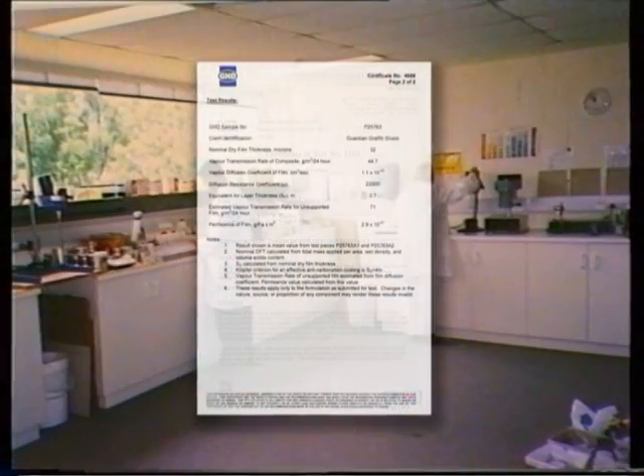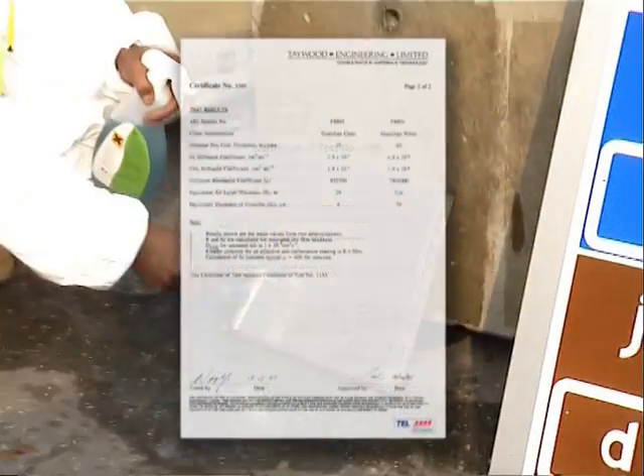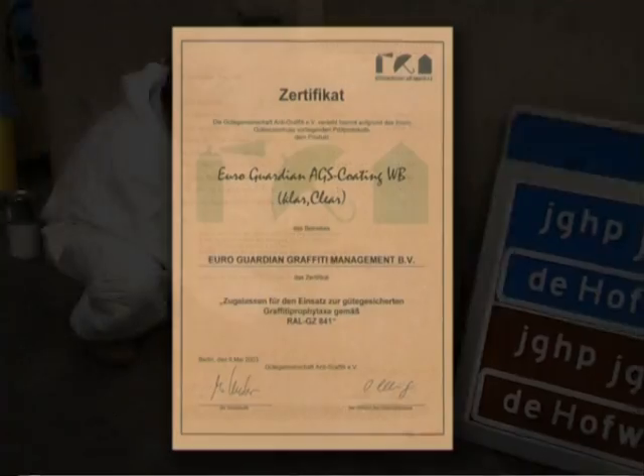Confirmed by extensive field and laboratory testing, the Guardian system will deliver premium performance, backed up by superior technical and product support.